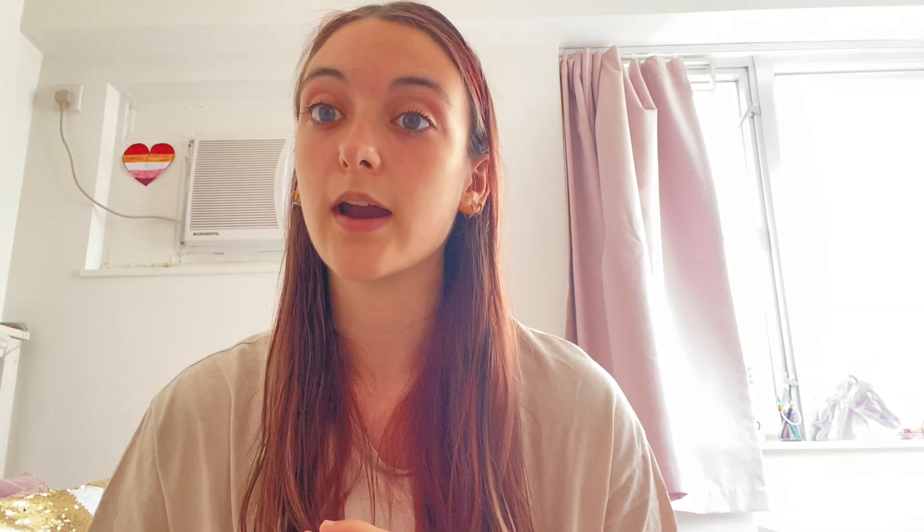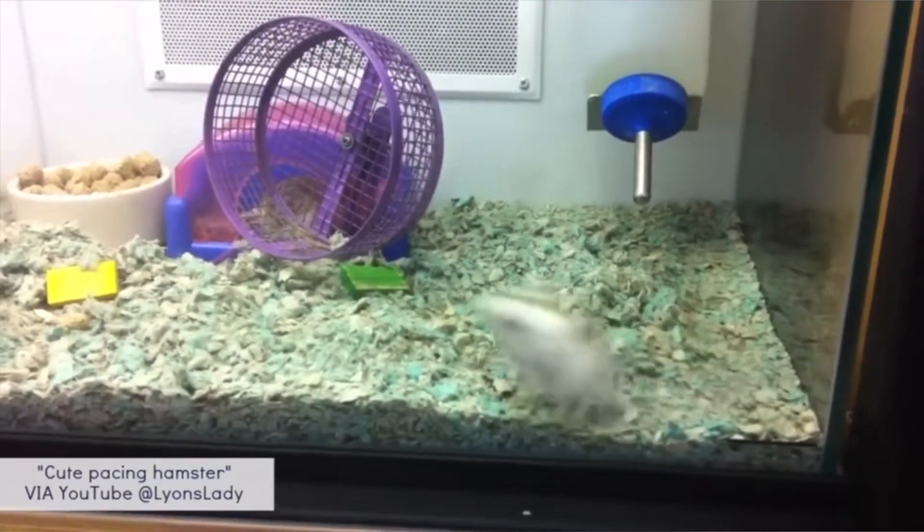When a hamster is placed in a cage that's too small, they start showing stress behaviors: bar biting, bar chewing, monkey barring, wall pacing, and wall scaling. These can all hurt your hamster — bar biting can chip their teeth or cut their lip. Wall scaling is when hamsters go up and down the cage walls repeatedly, sometimes jumping to try to escape because the enclosure is just too small.